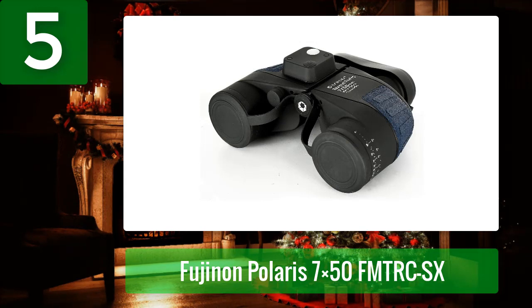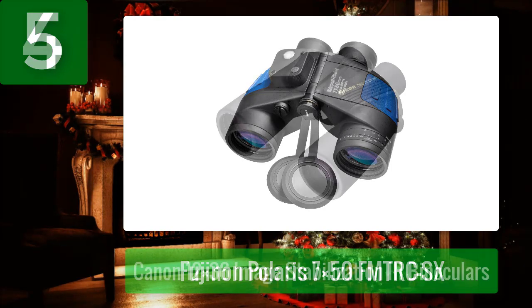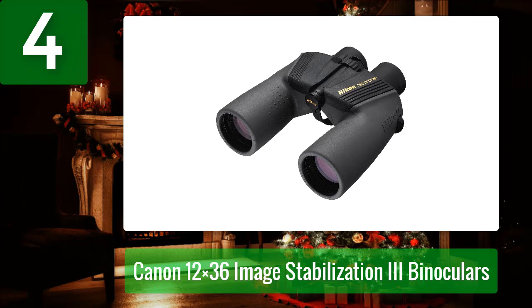They're easy to transport thanks to their compact lightweight design. The ergonomic slip-resistant rubber design ensures a secure grip, while the shock-absorbing rubber armor guards against drops and impacts. For easy navigation, these binoculars have a built-in rangefinder and compass. Coming in at number four: Nikon 7440 Ocean Pro.